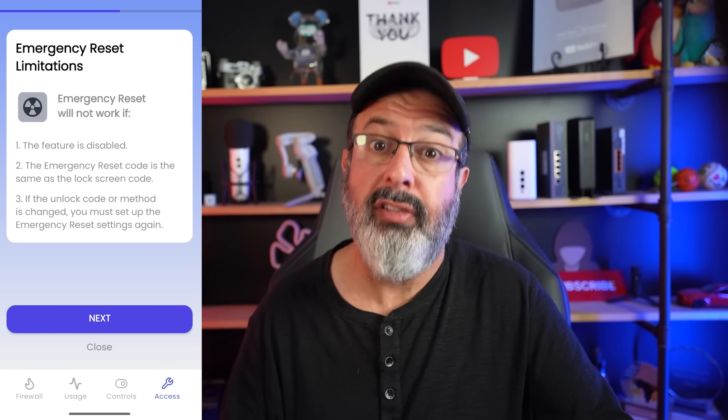The emergency reset wipes your entire phone to factory defaults, removing everything on the device, and there's nothing they can do to stop it. This is especially useful for international travel. So while we're still in the Privacy Center, before we check the final tracker count, a couple of final thoughts: I like how anyone can use this phone — you don't have to be a tech geek. It's a phone made for regular people who've had enough of their data being sold without any say.